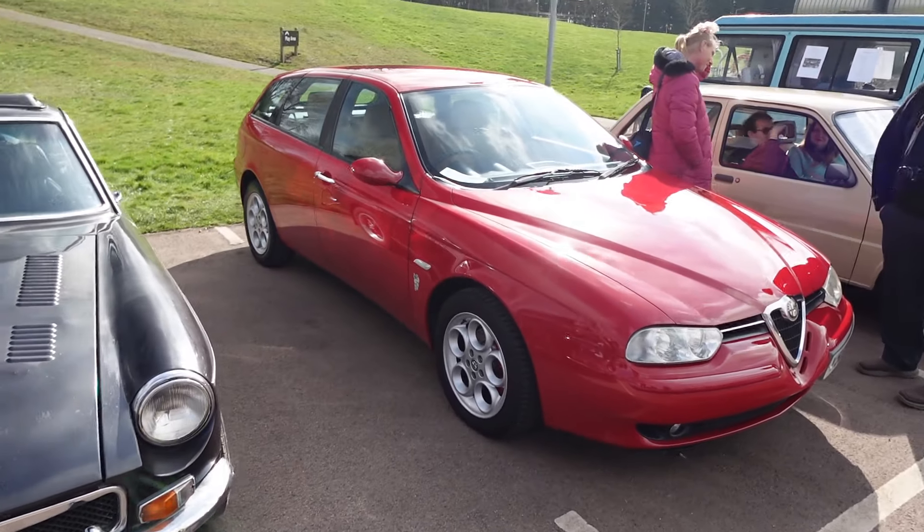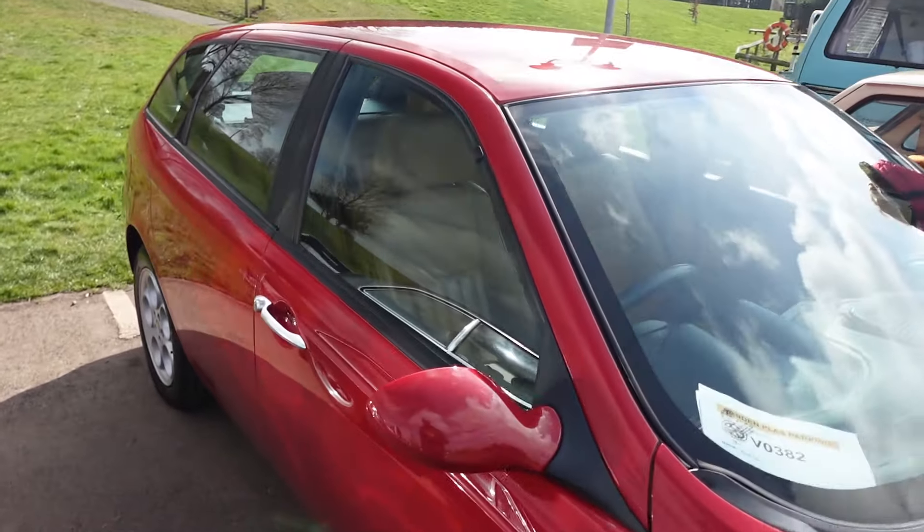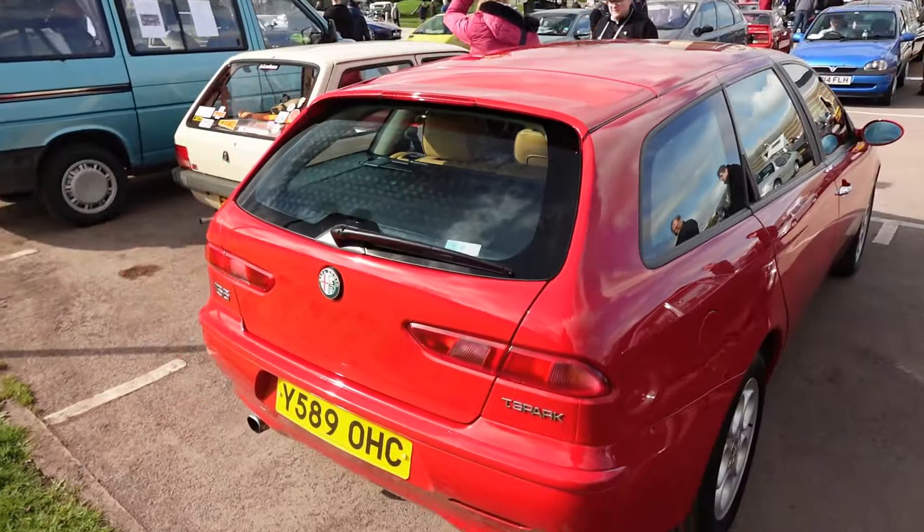It's an Alfa Romeo 156 Sport Wagon. It's got a nice tan leather interior — I think these are the ones with the embossed headrests, though this one hasn't got embossed headrests. You can just imagine it — it's quite a practical thing as well.